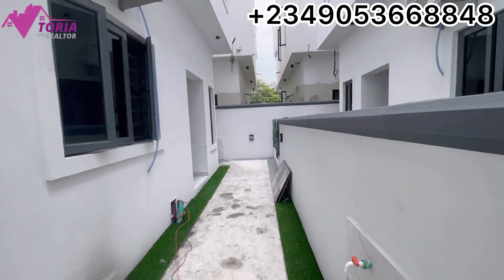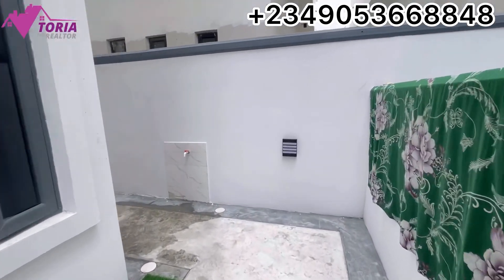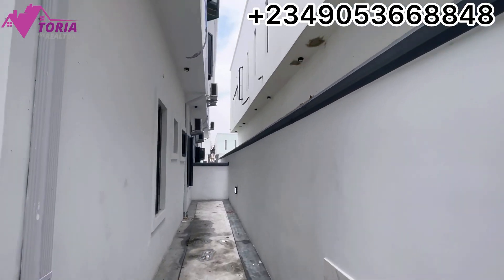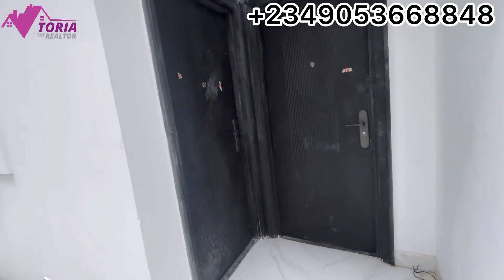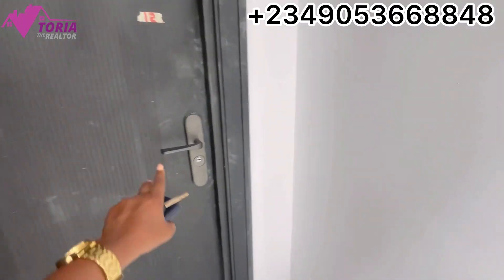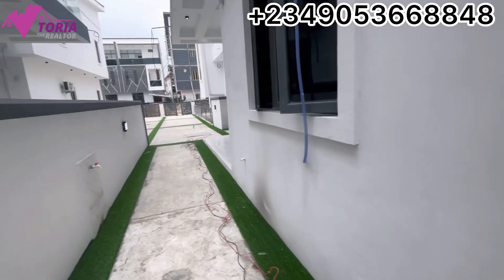Let me show you the back of the house before we go inside — just a quick view. This is the back of the house, and right here is the BQ area. It's locked right now, but that's the BQ. Let's go in.